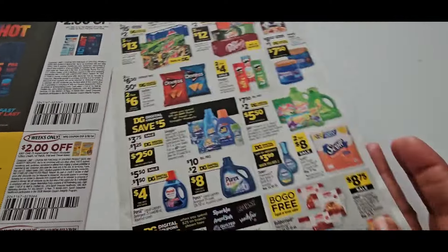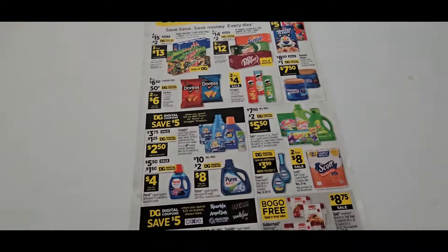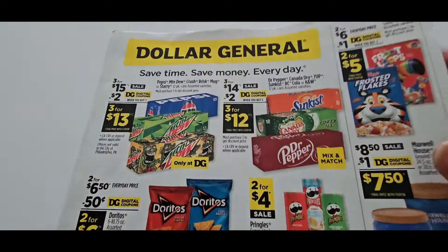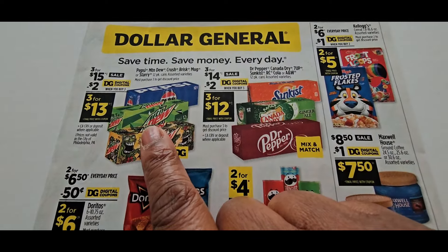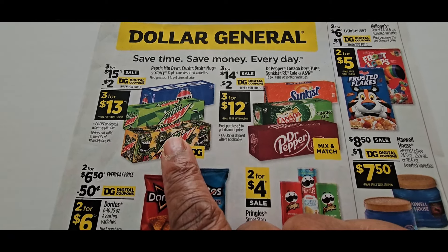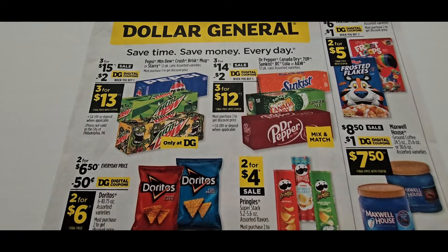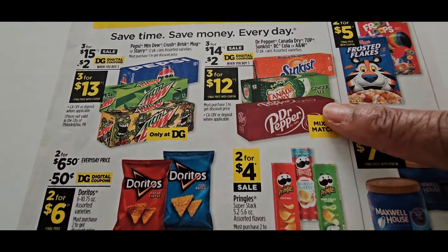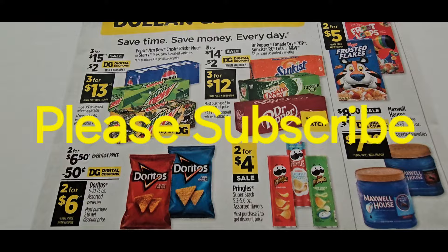Let's get to the Dollar General ad — it looks very good, guys! I like how it looks. Of course, they always have their Pepsi, Mountain Dew, and Crush products — they're 3 for $15. They're going to give you a $2 off coupon; let's hope we get a coupon that stacks. And here is one — 3 for $14 — off, with a $2 coupon again. Let's get one that stacks.